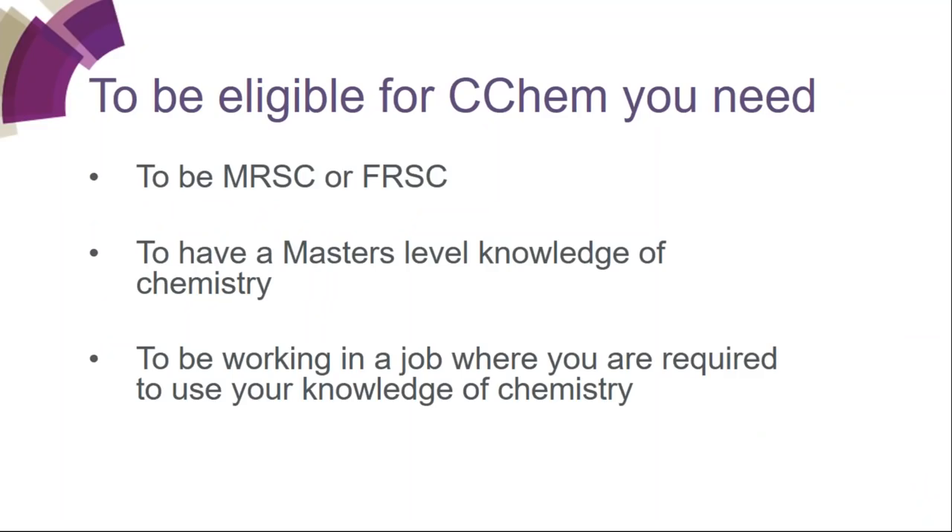To be eligible for the award of Chartered Chemist, you must be either MRSC or FRSC — that's Member of the Royal Society of Chemistry or Fellow of the Royal Society of Chemistry. You must also have a master's level knowledge of chemistry, and you must be working in a job where you're required to use your knowledge of chemistry. You don't have to be doing chemistry at the bench, but you must have to use that knowledge.